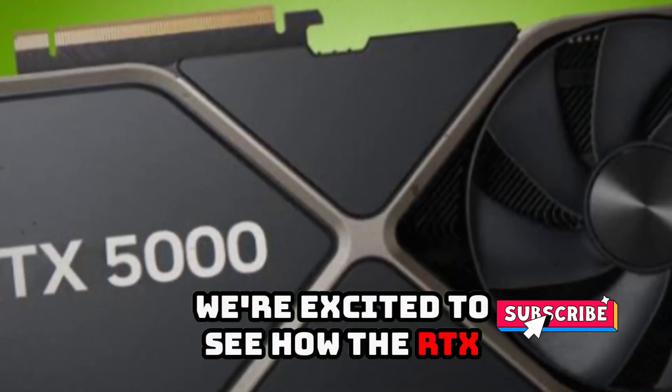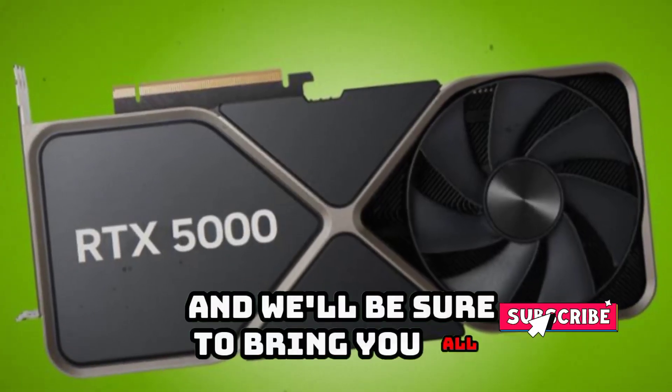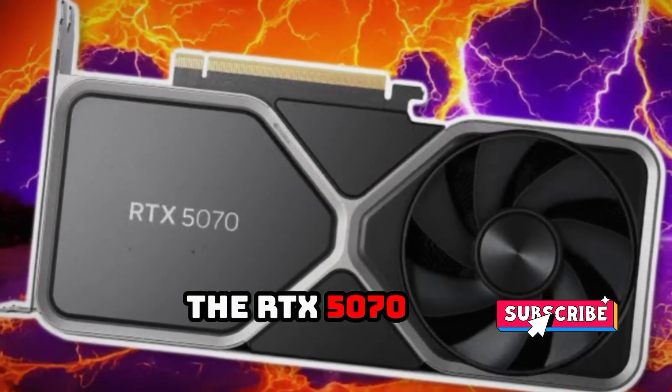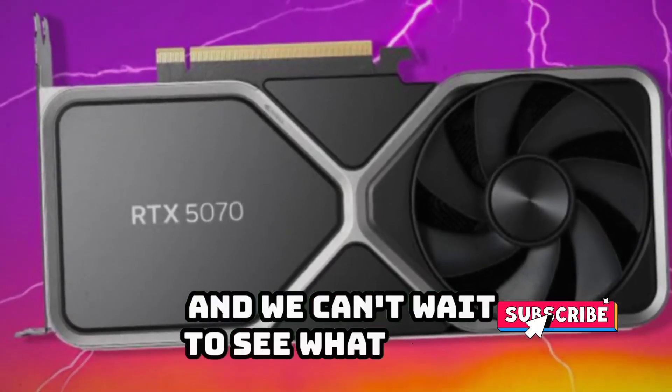We're excited to see how the RTX 5070T performs in real-world testing and will be sure to bring you all the latest updates and reviews. The RTX 5070T is shaping up to be an impressive graphics card and we can't wait to see what it can do.